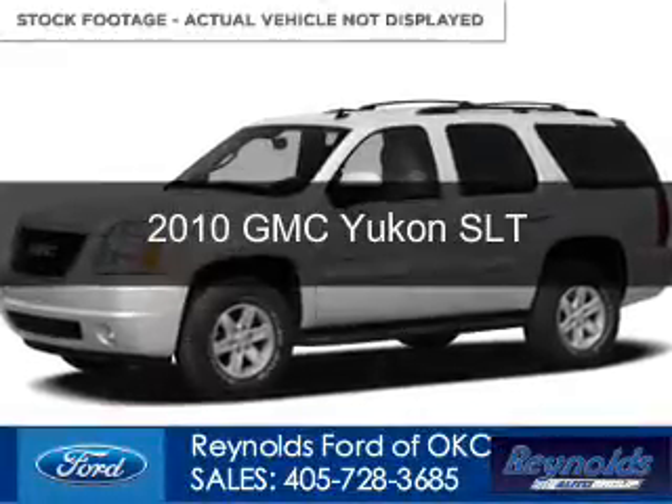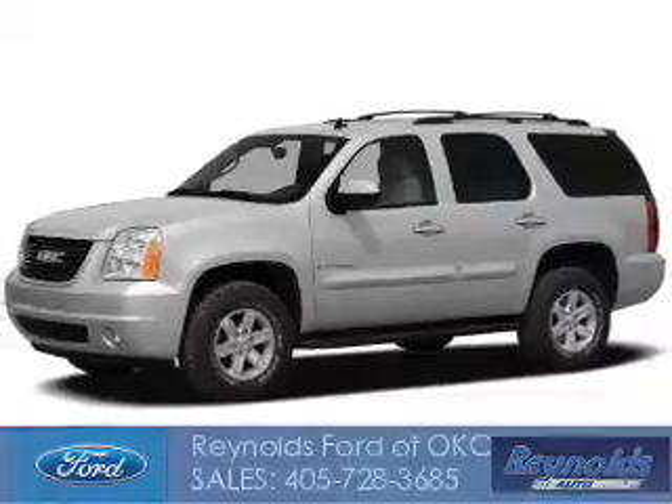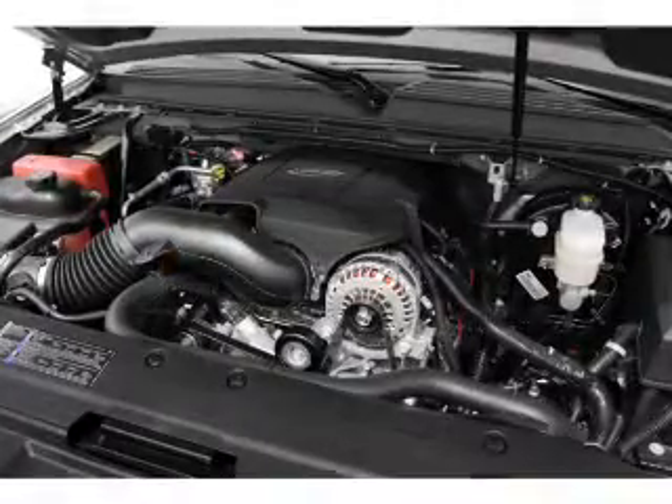The used 2010 GMC Yukon. It's powered by 4-wheel drive, a 5.3 liter, 8-cylinder engine, and a 6-speed automatic transmission.